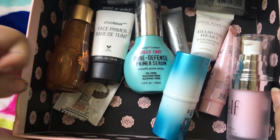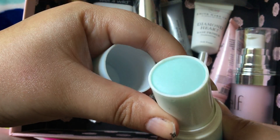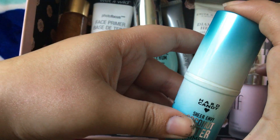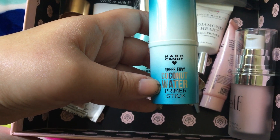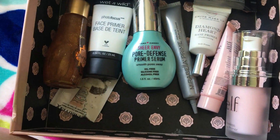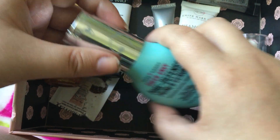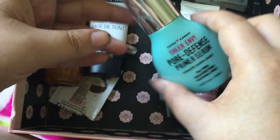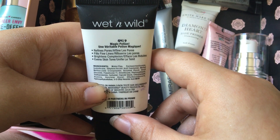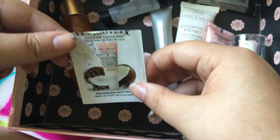Let's go ahead and jump into primers. I have a lot of primers. This is the Hard Candy Coconut Water Primer Stick — super cute packaging. I really wanted to like this, but I really hate it. For an extra boost of hydration if you're not wearing makeup it's not bad, but it's supposed to go under your makeup, and as a primer it's just awful. It makes your makeup stick together and clump, so we're getting rid of that. This I have not tried enough yet — it's the Hard Candy Sheer Envy Pore Defense Primer Serum. I've only tried it a couple times, I didn't dislike it but I wasn't crazy about it, so we're going to hold on to that and give it more of a try. This is the Wet n Wild Face Primer in Photofocus — I actually really like this, so I'm going to hold on to that.